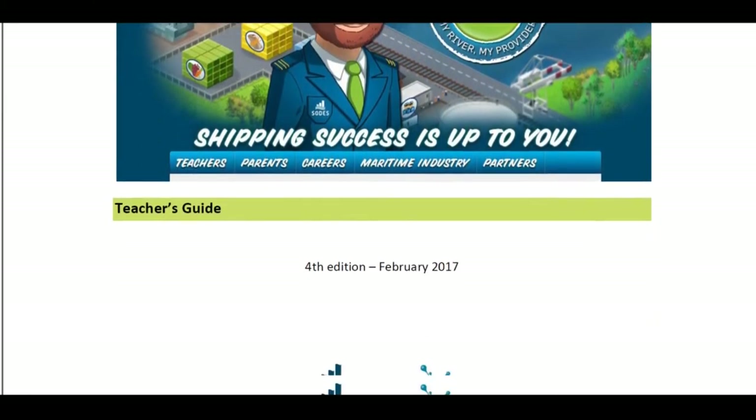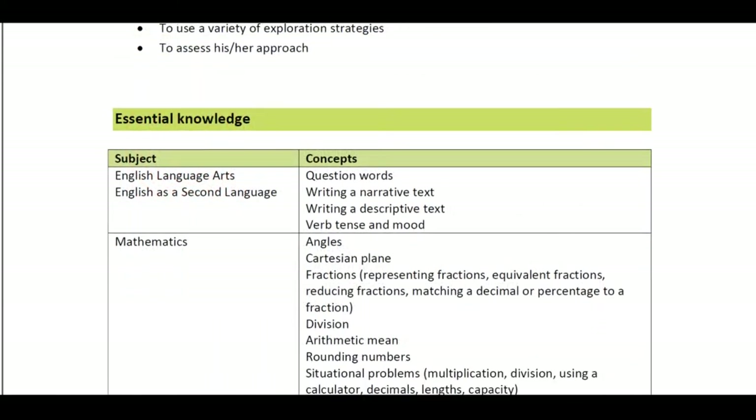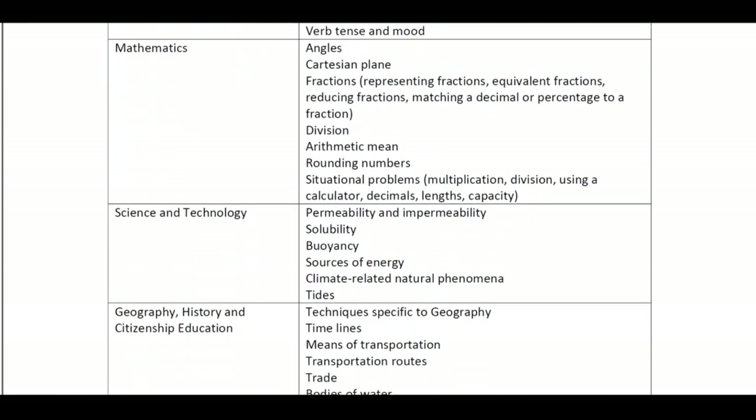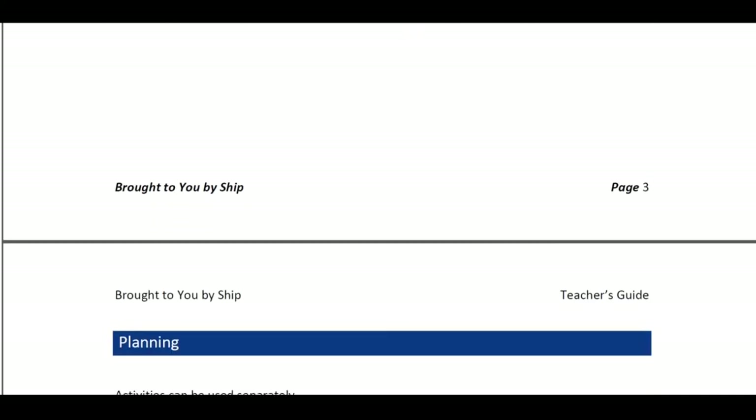A teacher's guide is available to enrich your teaching approach. It corresponds to the progression of learning in English language arts, mathematics, science and technology, geography, history, and citizenship education.